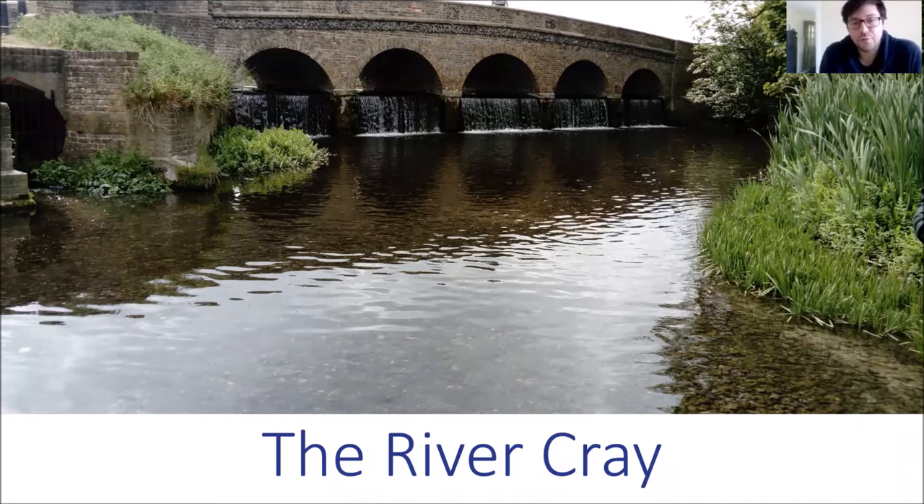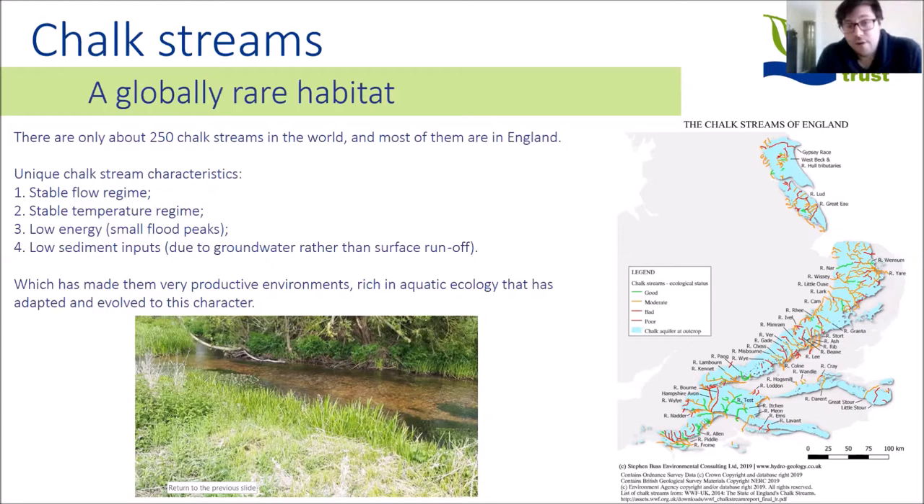I'm going to talk about the River Cray and chalk streams more generally. This is the Five Arches Bridge on Footscray Meadows — a fantastic structure, but also a barrier to fish passage. Chalk streams are a globally rare habitat. There are around 250 chalk streams known in the world, and about 85% are in England with the rest in France. Most are in southern England — a very populous area with lots of agriculture and urban centres. Around three quarters of these streams are in a moderate, bad or poor state, so there's a lot of work that needs to be done.